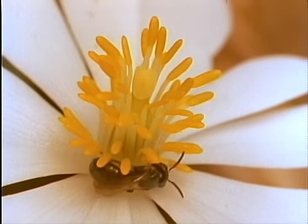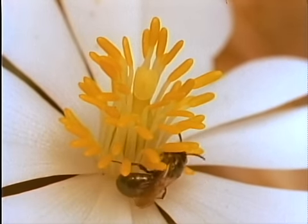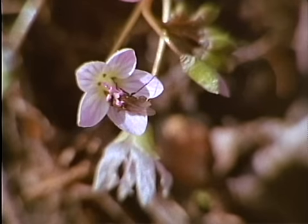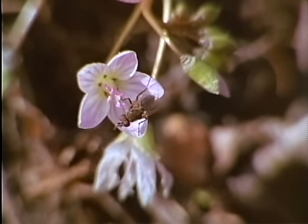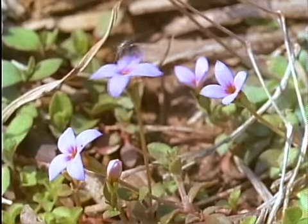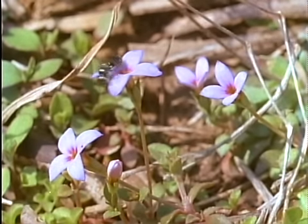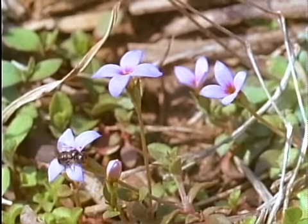But for insects emerging early in spring, it's not the root but the flower itself that counts. Pollen and nectar hidden in the blossom give food when there's little to be found. Spring beauties and bluets seem insignificant for their size, but to early flies and bees they mean survival. And these small insects in turn pollinate the plants so they too can flourish.